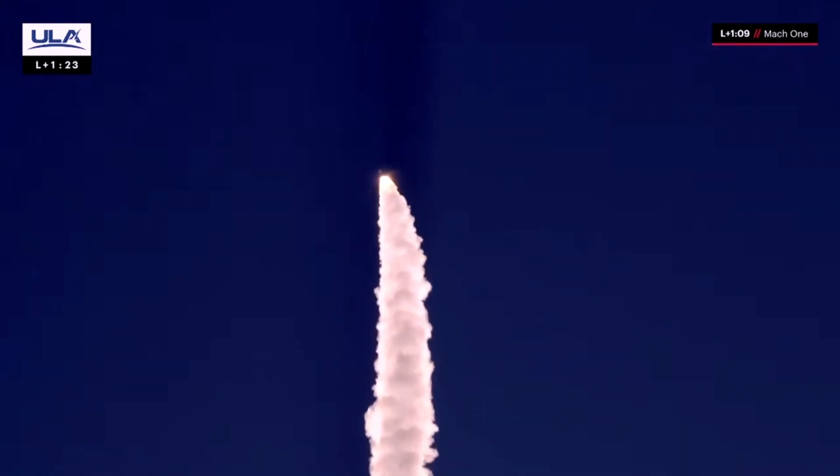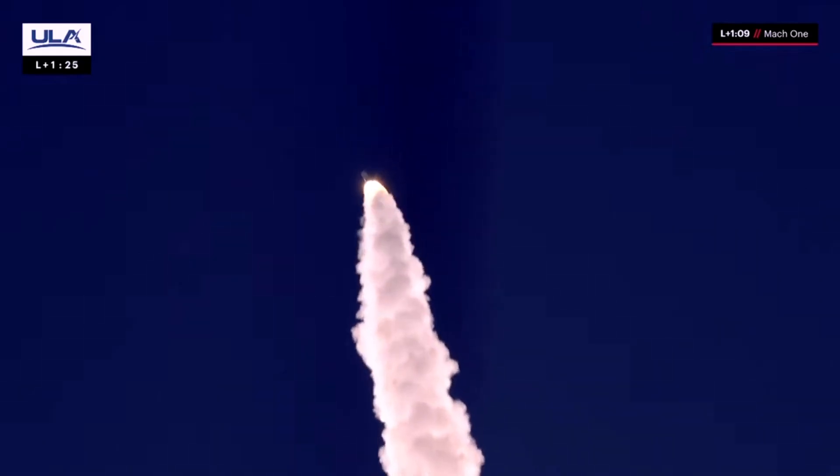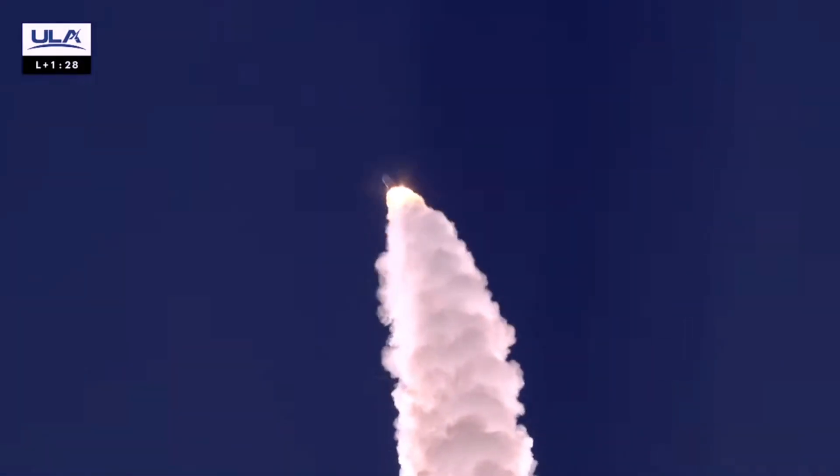And maximum dynamic pressure. Coming up on SRB burnout. And we have indication of SRB burnout.